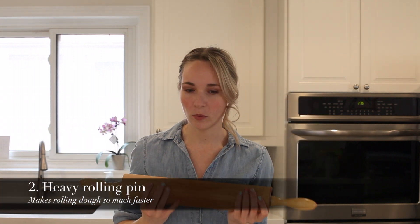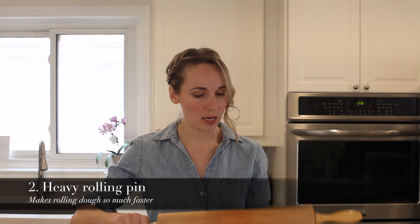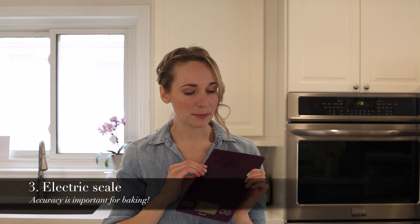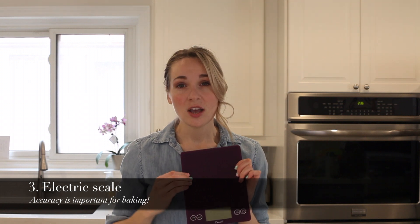Next absolute must-have: a very good rolling pin. This has some real weight to it and is just going to make cookie rolling so much easier. Next up is my electronic scale. This makes it so much easier, especially when you're doing the icing — you really want that to be exact. Having a scale takes the guesswork out of that.